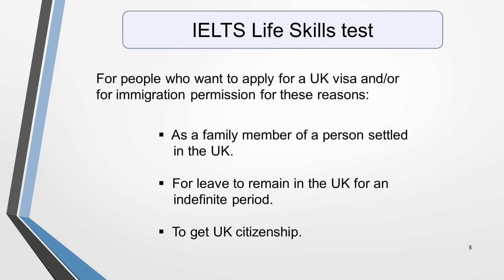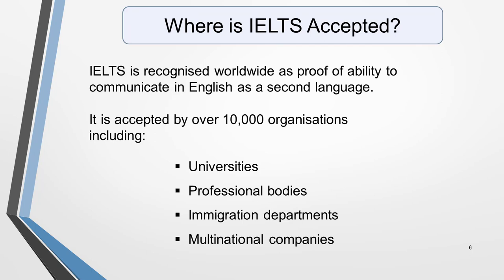Now back to the standard IELTS exam. A common question about IELTS is: where specifically is it accepted? The IELTS Academic and General exams are an assessment of a person's overall proficiency in English, as well as an evaluation of their ability in each of the four elements: writing, speaking, reading and listening. As such, they are recognised worldwide as proof of ability to communicate in English as a second language at the band score level achieved by the candidate. The exam is taken by millions of people every year and is accepted by over 10,000 organisations around the world, including universities, professional bodies, immigration departments and multinational companies. The fact that there are more than 1,200 test centres in over 140 countries shows just how important the IELTS exam is.